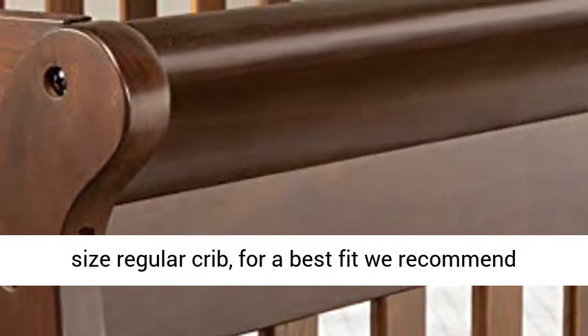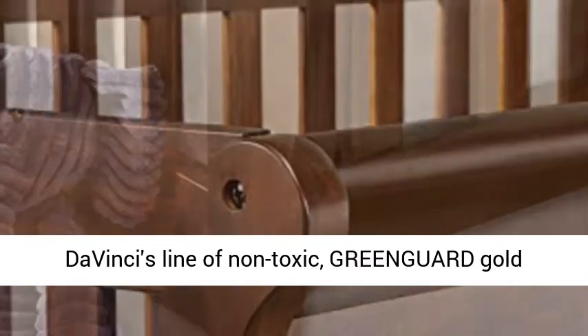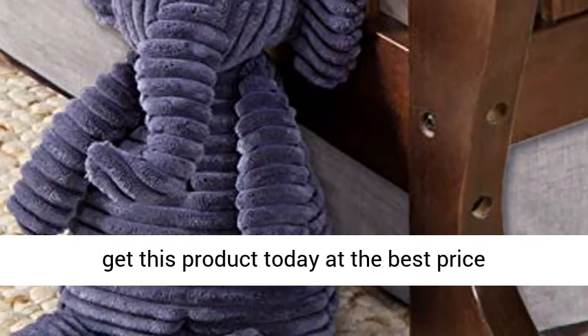While this crib is a standard-size regular crib, for the best fit we recommend DaVinci's line of non-toxic GreenGuard Gold mattresses. Click the link in the description to get this product today at the best price.